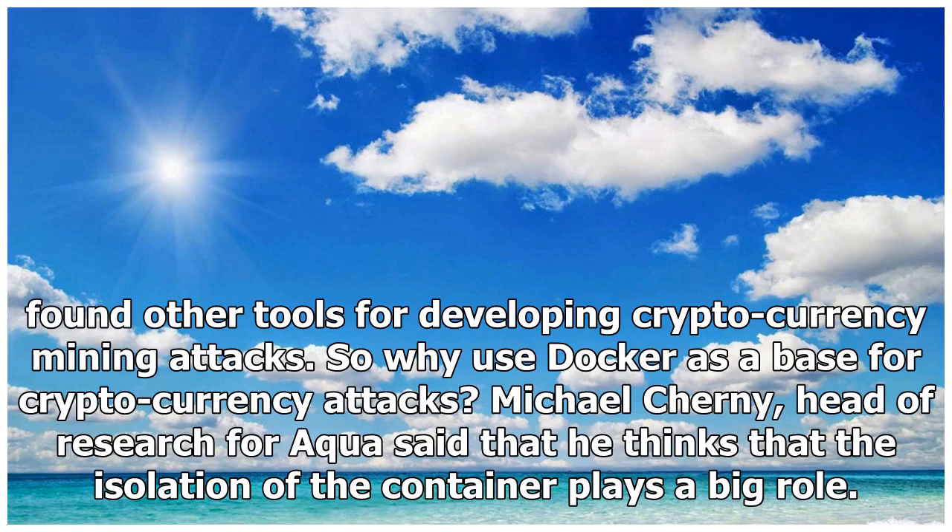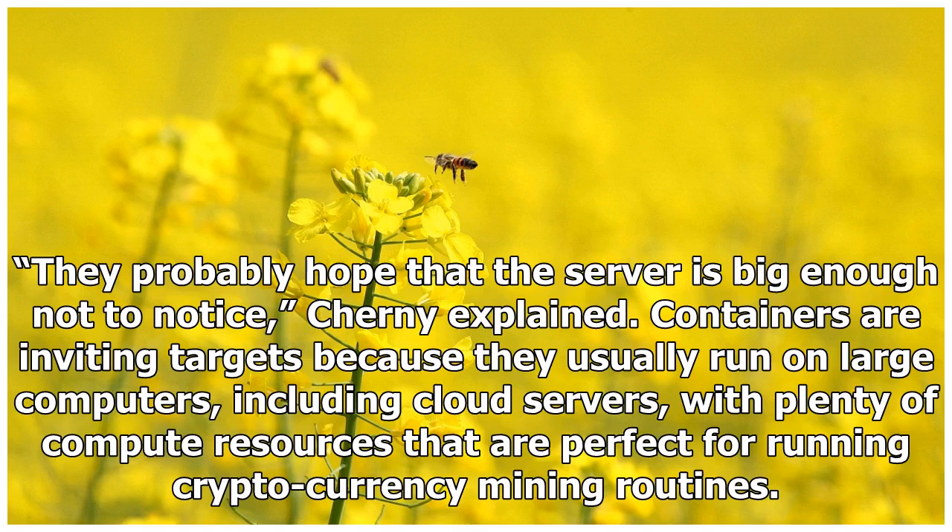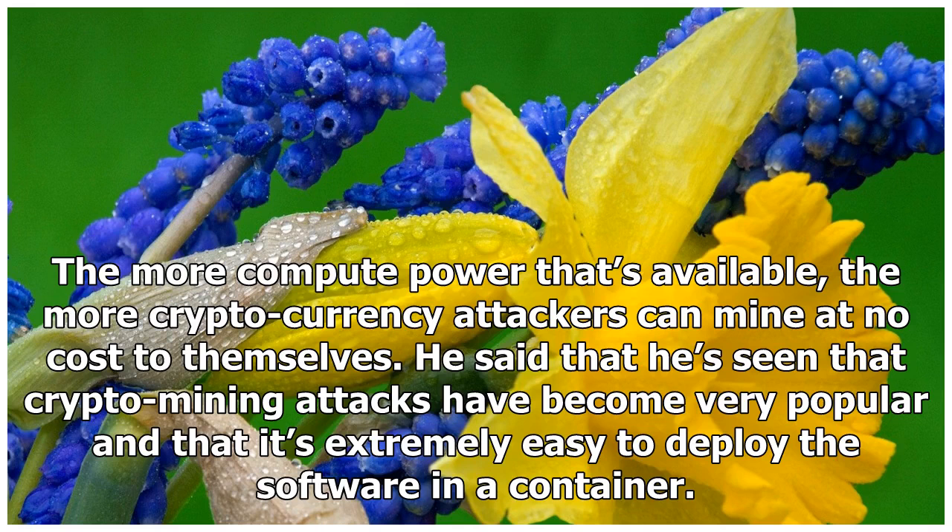So why use Docker as a base for cryptocurrency attacks? Michael Cherney, head of research for Aqua, said that he thinks the isolation of the container plays a big role. They probably hope that the server is big enough not to notice, Cherney explained. Containers are inviting targets because they usually run on large computers, including cloud servers, with plenty of compute resources that are perfect for running cryptocurrency mining routines. The more compute power that's available, the more cryptocurrency attackers can mine at no cost to themselves.